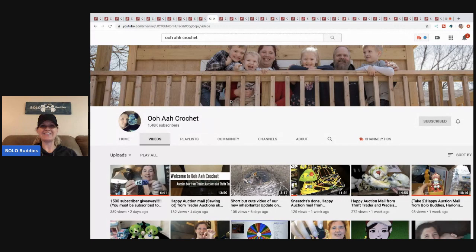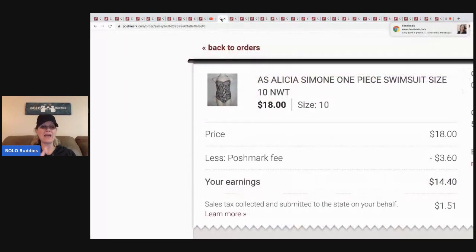If anybody is interested in purchasing something, there are links to my eBay, Poshmark, and other stores down in the description. Definitely check each platform because sometimes I don't have items priced the same — I'll do price drops on one and not the other, or sometimes I have free shipping.